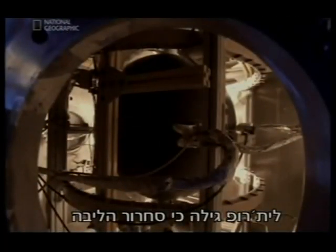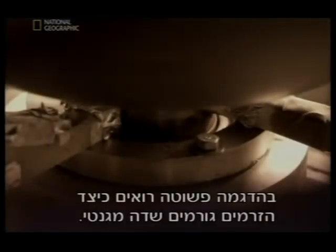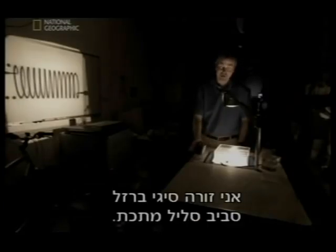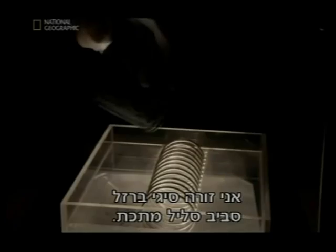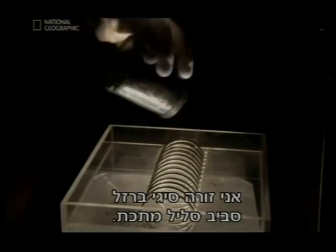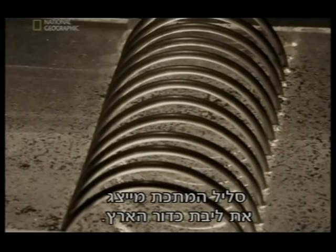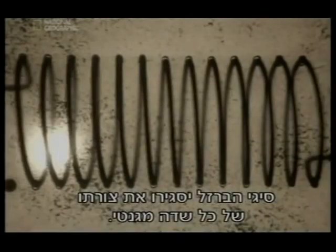Lathrop has found that the spinning motion of the core creates a magnetic shield that surrounds the Earth. We can see how the currents produce magnetic fields with this simple demo. Just take some iron filings and sprinkle them down around this coil of wire. This coil of wire represents the core of the Earth. The iron filings will reveal the shape of any magnetic field.